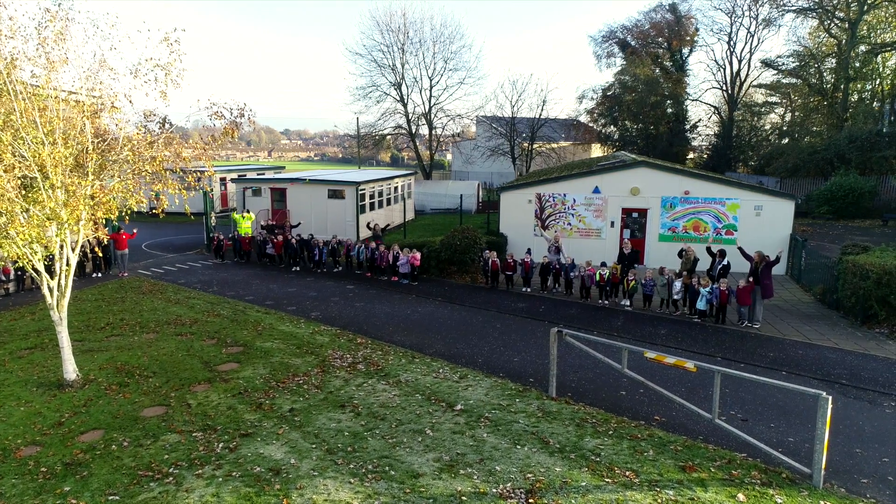Good morning and welcome to Fort Hill Integrated Nursery Unit. My name is Susan Jones, I'm head of nursery. We'd like you to come along this morning, join us inside nursery, and see a little bit of what goes on during a nursery day.